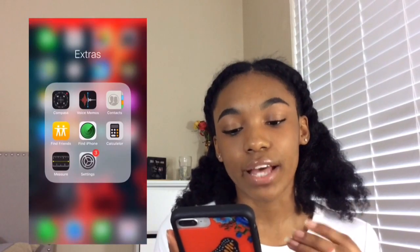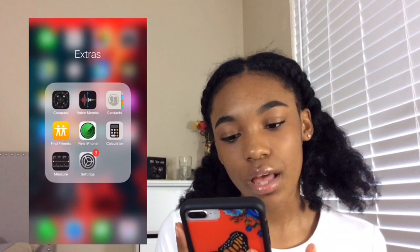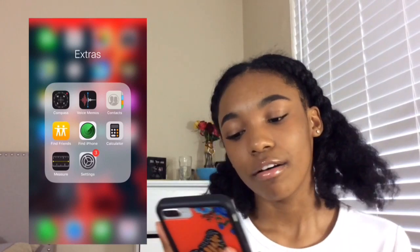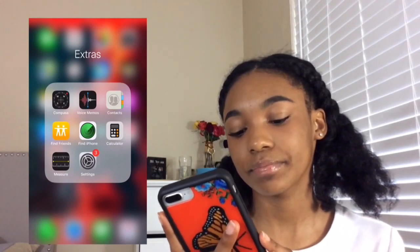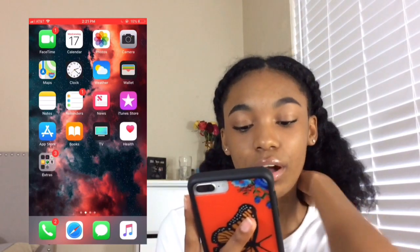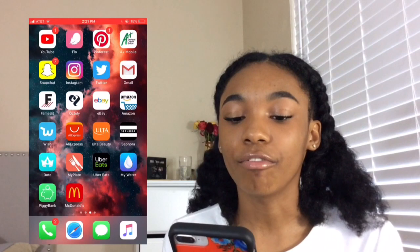And then I have a folder called Extras. In here I keep the Compass, Voice Memos, Contacts, Find Friends, Find iPhone, Calculator, Measure, and Settings. On my dock I have the calling app, Safari, Messages, and Music.